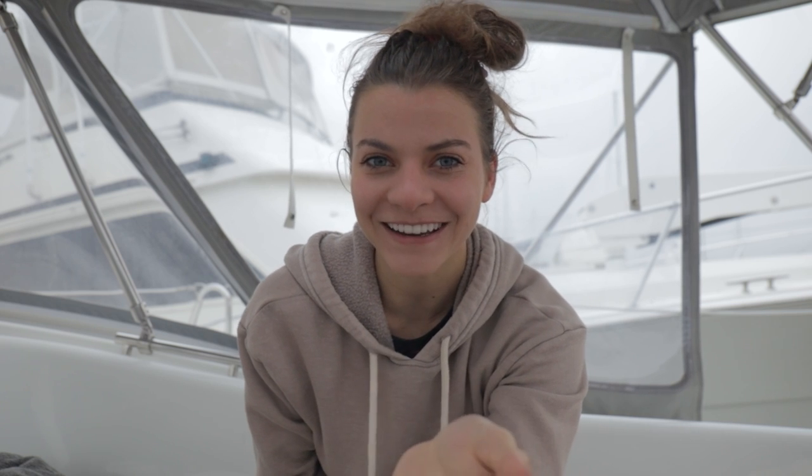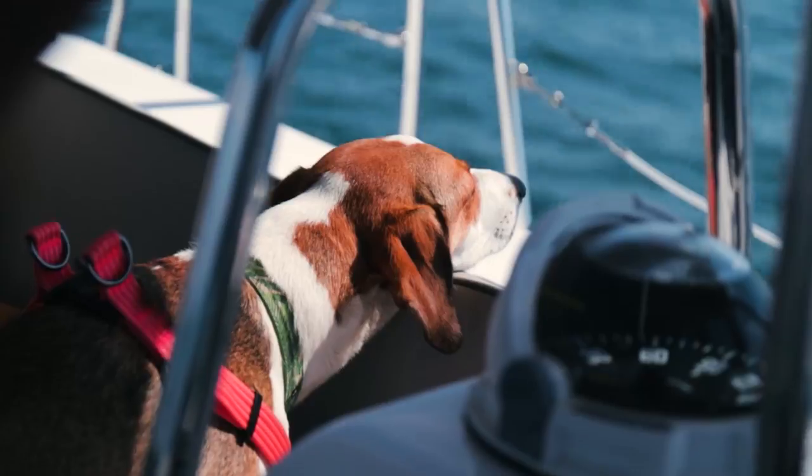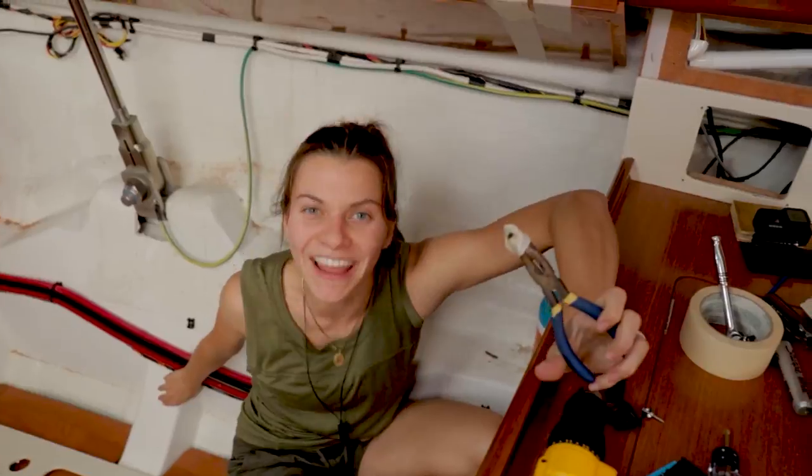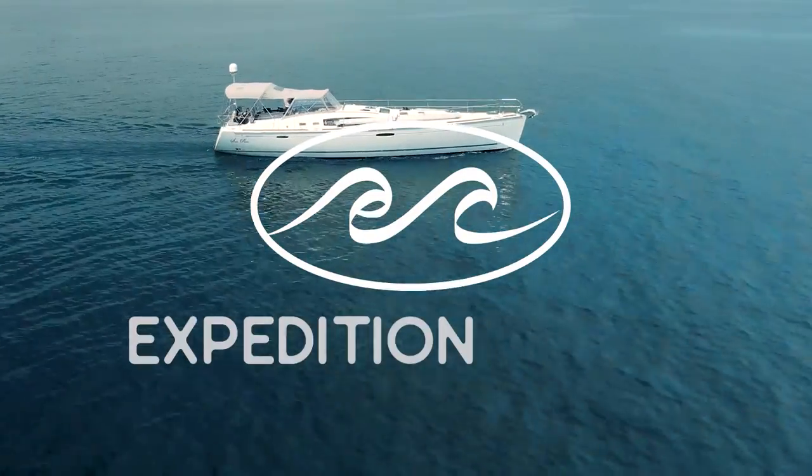The keel drop is happening... eventually. We just found our dream boat, and just the way we wanted it — wrecked. Subscribe and join us as we put her back together and set off on our greatest expedition yet.